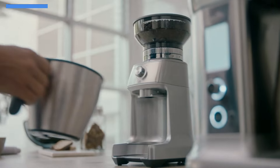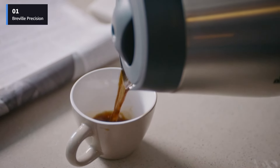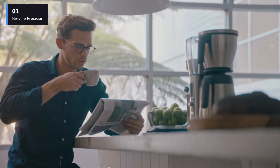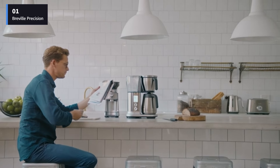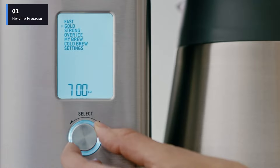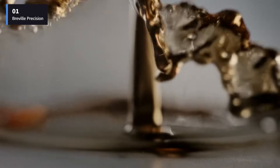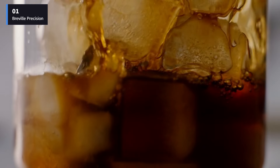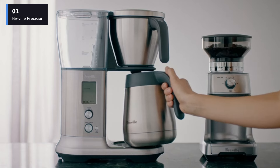Number 1: the Breville Precision Brewer Drip Coffee Machine. This drip coffee maker with a thermal carafe is great at making coffee just right. It brews coffee at the perfect temperature and in the right amount of time, as recommended by the Specialty Coffee Association. It made 12 cups of hot coffee in about 8 and a half minutes, which was faster than other machines we tested. The coffee tasted really good too.